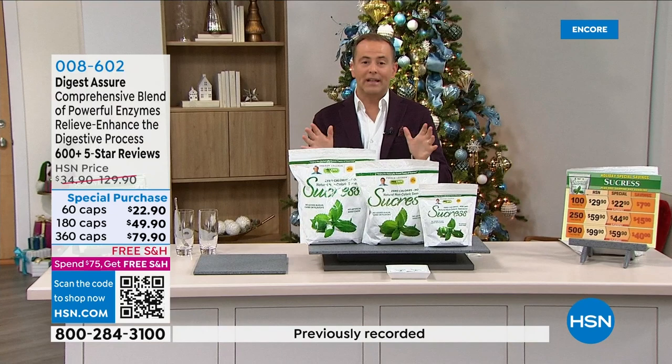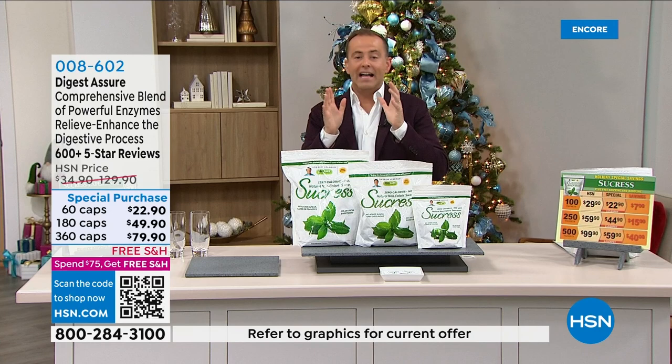You don't have to use Digest Assure every day — I use it when I have a big meal. Especially during the holidays, one or two capsules is all you need, and it can make a profound difference with your challenging meals and foods. You can go online at hsn.com and type in Andrew Lessman vitamins to see all of these products.